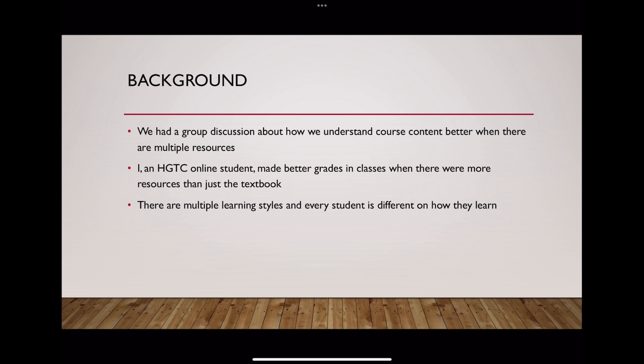We had a group discussion about what this project would be about and we went over many different ideas. During this discussion we discovered that each of us did better in online courses whenever there was more resources given than just the textbook. We discovered that videos and PowerPoints were helping us do better in our classes, but not every professor at HGTC was providing those things in their courses.